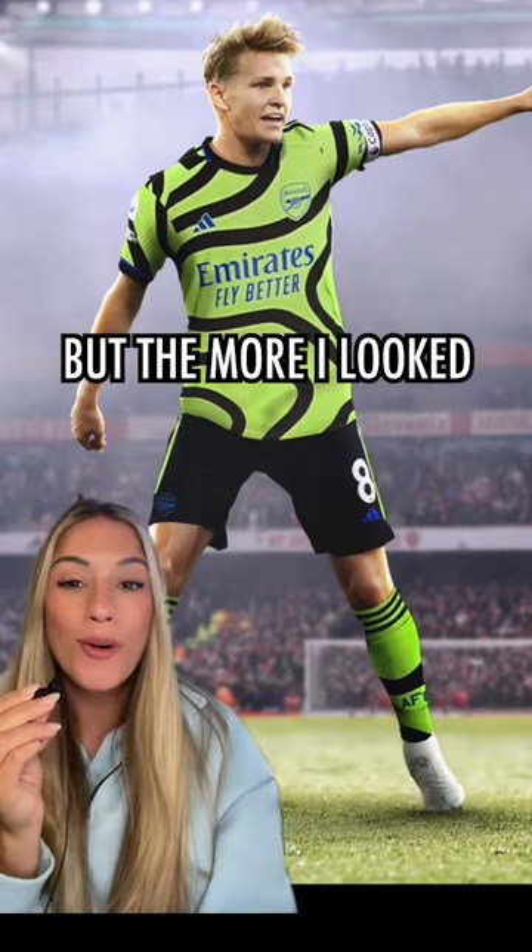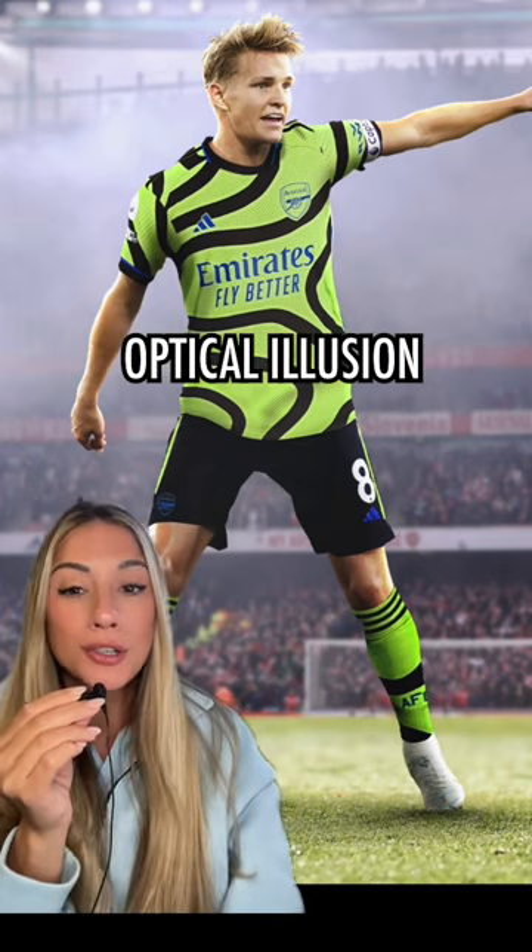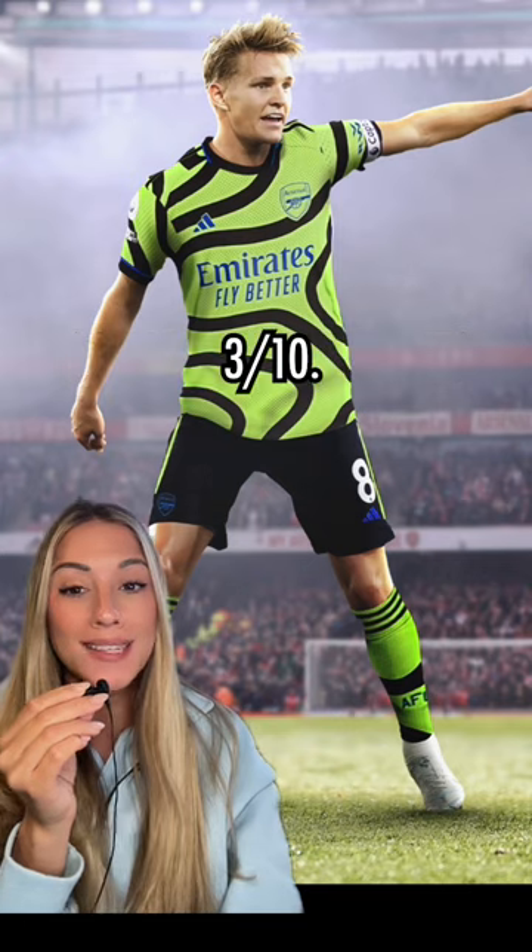When I first saw this, I thought it was horrible, but the more I looked at it, I was like, is it really that bad? Then I realized it's basically an optical illusion, so for those reasons, three out of 10.